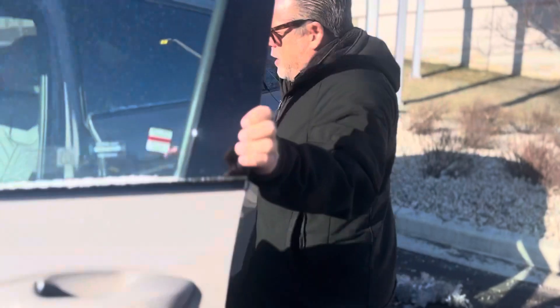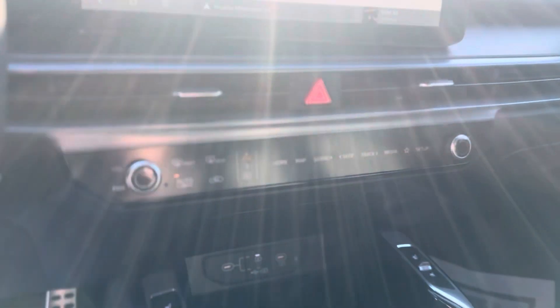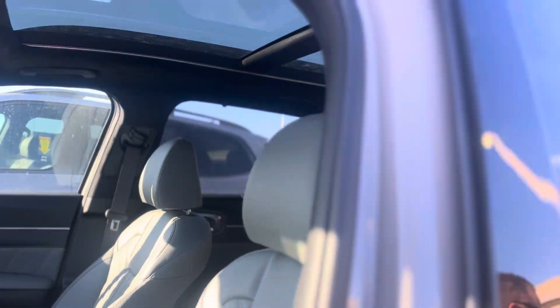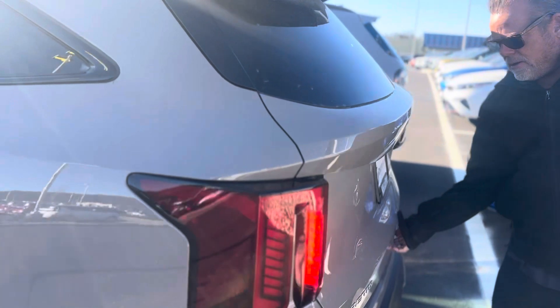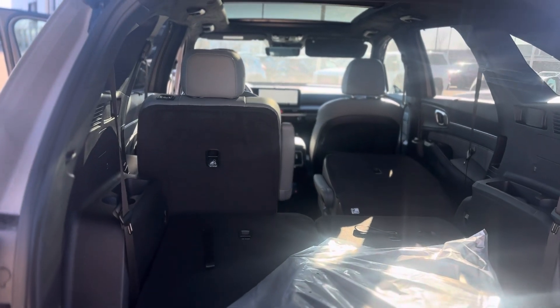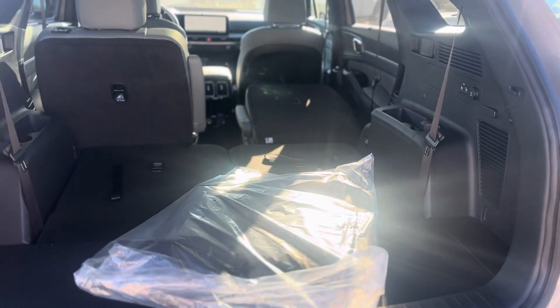So the new Sorento has got the redesigned dash down in the center if you look. It has a lot of touch instead of buttons. And you can have a panoramic sunroof — that's one of the big differences. Also, you're going to notice the space in the back is pretty good. These seats are down, but a little less space in the back, a little less space as far as width than the Telluride.